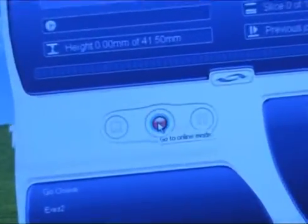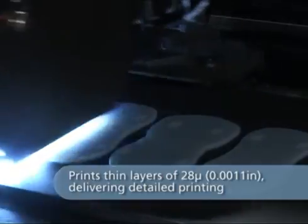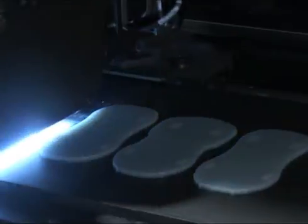When printing starts, Objet's unique PolyJet technology jets photopolymer resins onto the build tray. Each ultra-thin 28-micron layer is cured instantly by UV light. The thin layers ensure fine details and smooth surfaces.